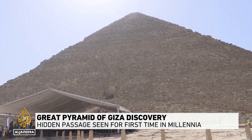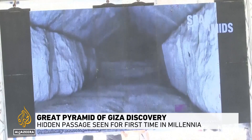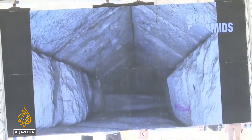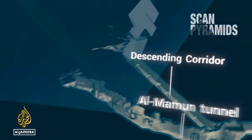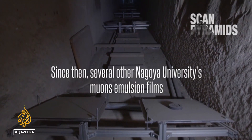Sealed off for thousands of years, a tiny camera within a six-millimeter thick tube reveals a descending tunnel in Giza's largest pyramid. Scientists from a project called ScanPyramids confirmed the existence of the corridor, nine meters long and more than two meters wide.